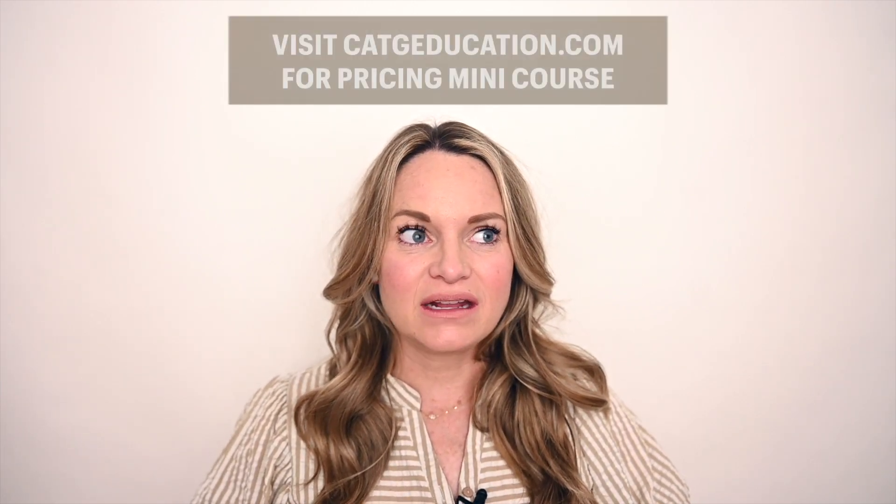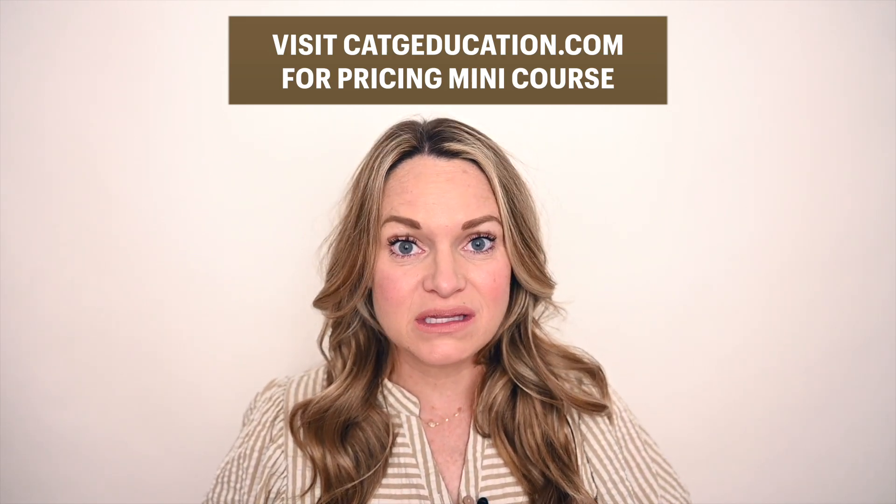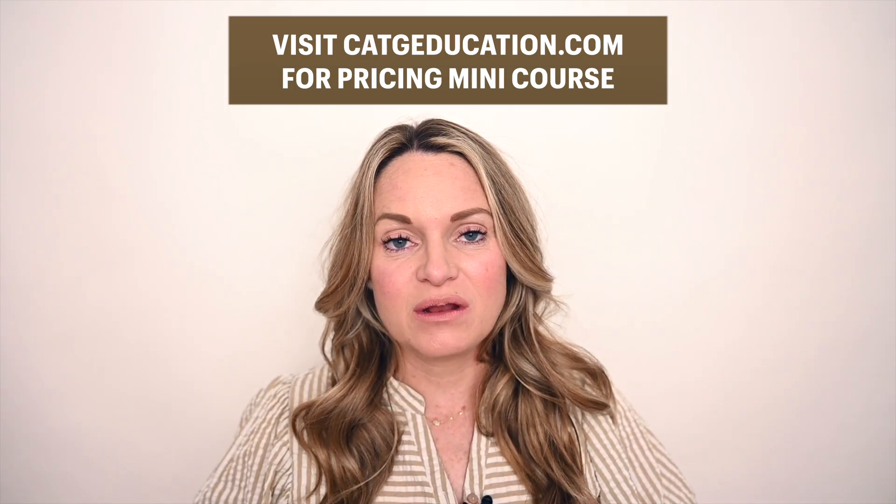I actually have at catgeeducation.com a one-hour course on pricing alone. I have had so much wonderful feedback from that course because I actually lay out for you in the video what my offerings look like, how I'm laying those out, the discount tiers that I'm providing, and so on. If you really want to know the ins and outs of pricing and use that as a guide for your own pricing, I encourage you to go to catgeeducation.com and get that mini pricing course. It is absolutely phenomenal and in one hour can help you restructure your pricing.